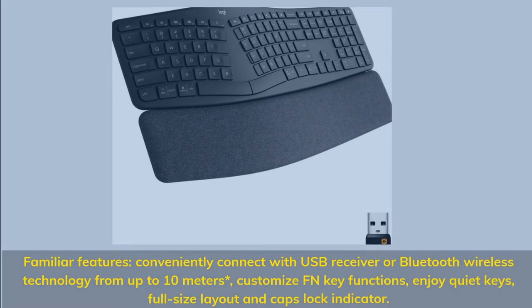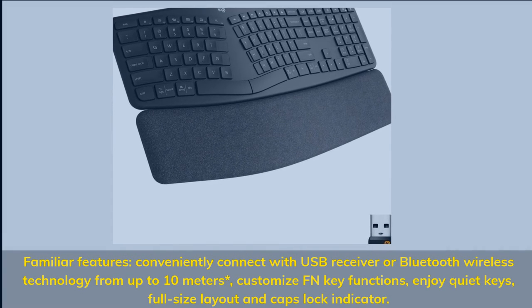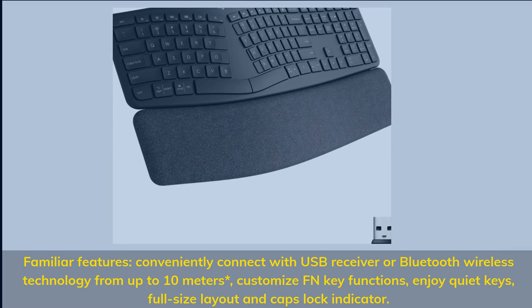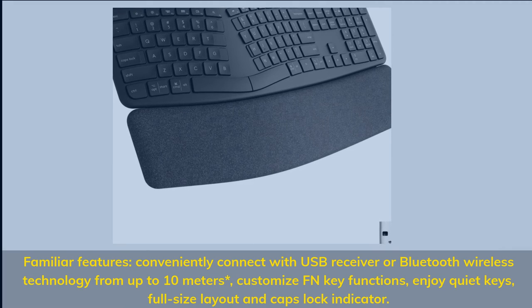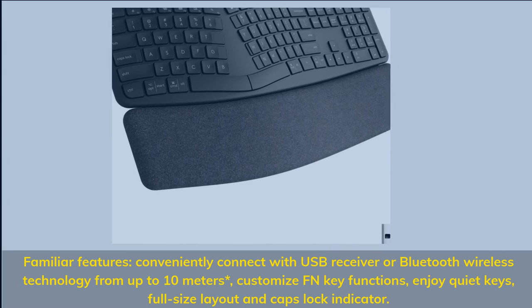Familiar features — conveniently connect with a USB receiver or Bluetooth wireless technology from up to 10 meters, customize Fn key functions, enjoy quiet keys, full-size layout, and a caps lock indicator.